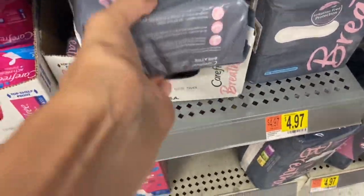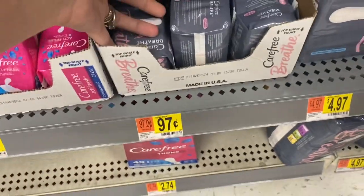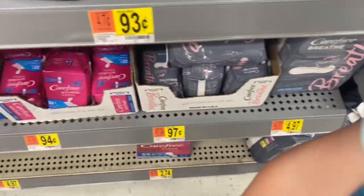I thought these little Care Free Breathe for $0.97 qualified for Ibotta, but they don't, so don't get those.